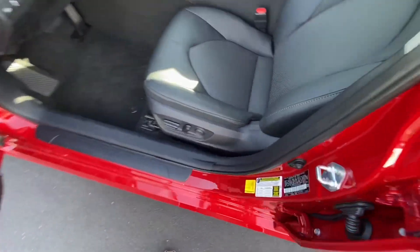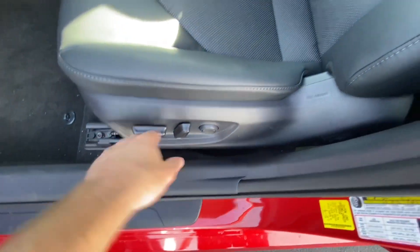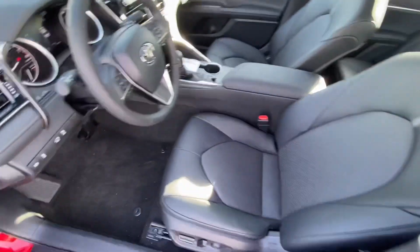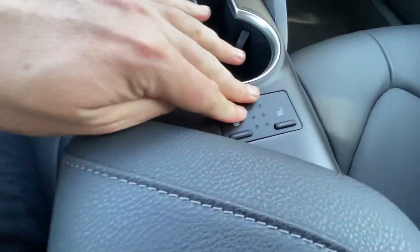And then when you come to the inside, you still have a power driver's seat with lumbar support, but you do get full leather seating.